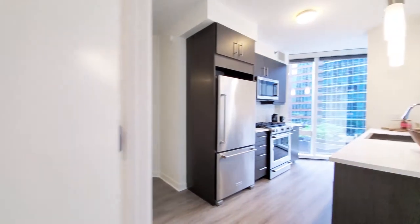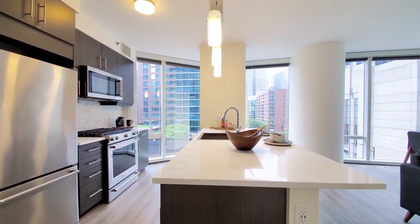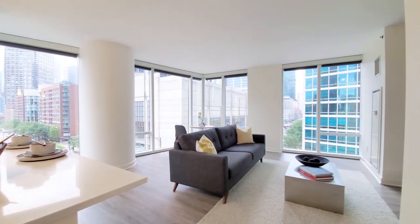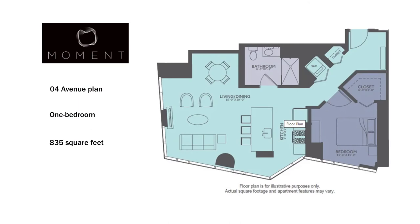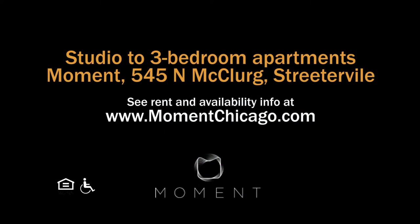Moment is a high-amenity, high-service building with great amenities and a great Streeterville location, making it a place high up on your must-see list when you're looking for a new apartment in downtown Chicago. Head to Moment's website to see more floor plans and near real-time rent and availability info.